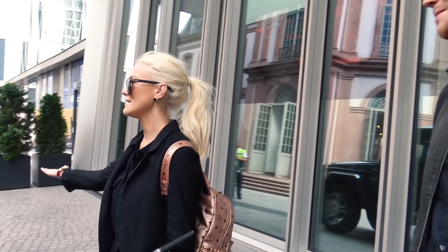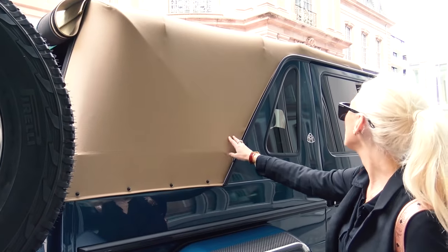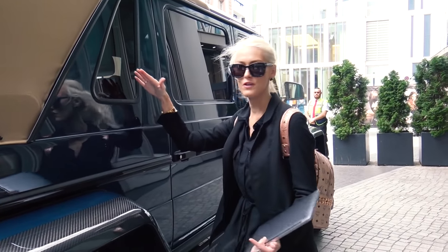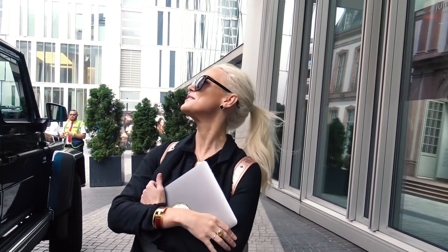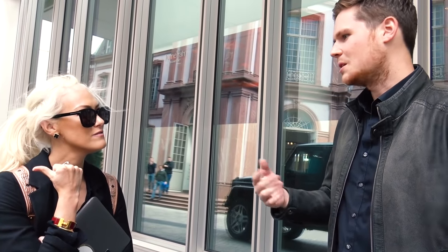This is the Maybach Landaulet. Only 99 of these were made in the world. It's just like a massive G-Wagon. This whole back area actually comes off — you see this kind of canopy here, that all comes off. There are some beautiful lounge chairs in there that you can just sit back and watch the world go by. What do you guys actually use it for generally? As a shuttle car.